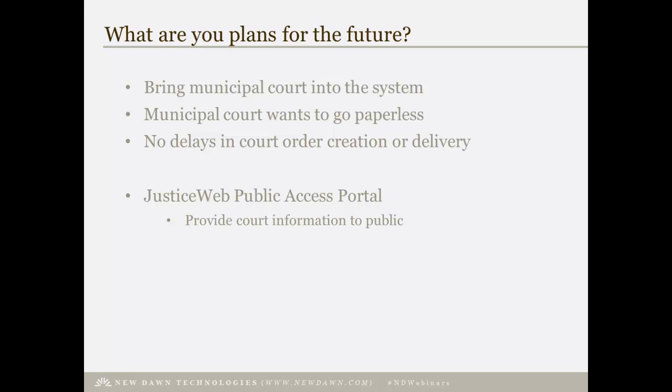They've also purchased a New Dawn product called Justice Web. What Justice Web does is provide public access to case information through a webpage — so if you have a pending court date but can't remember when it is because you lost your paperwork, you can go online, log on to Justice Web, and pull up the next court date, see when and where it is and with what judge — basically anything you'd be able to see by showing up at the clerk's counter and requesting review of your file.